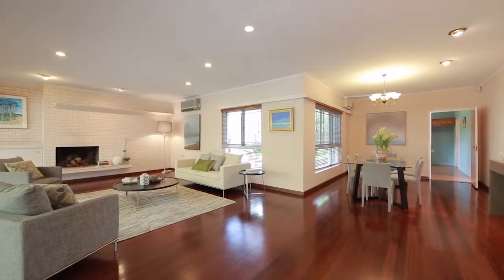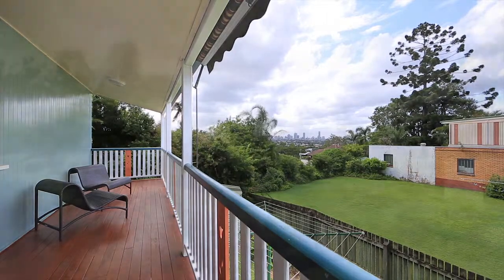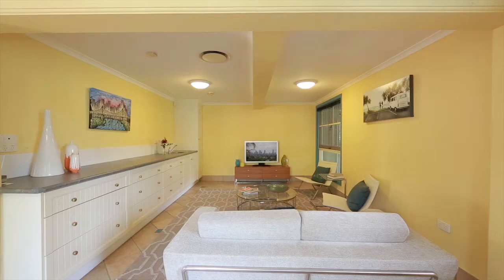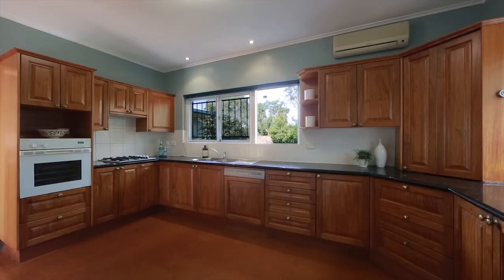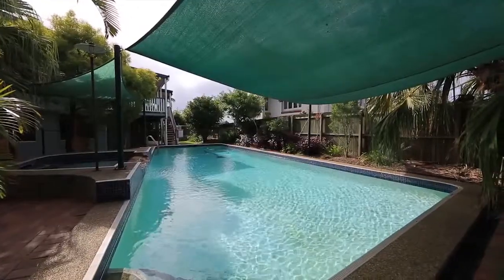Set on 1275 square metres, this spacious split level resort style home enjoys idyllic city and urban vistas. Features include fireplace, high ceilings, polished timber floors and large entertainers deck, overlooking pool and half-size tennis court.